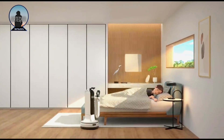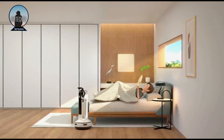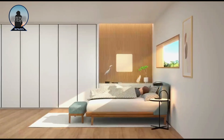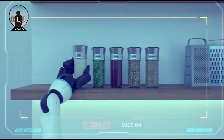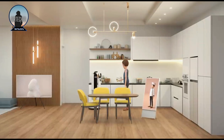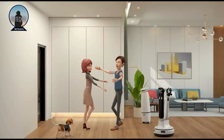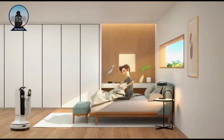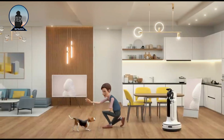Samsung Bot Handy is a personal assistant robot that can help you with everyday tasks in your home. It is equipped with a variety of sensors and cameras, allowing it to navigate around your home and identify objects. It can also understand and respond to voice commands. Samsung Bot Handy is still under development.